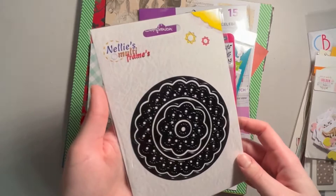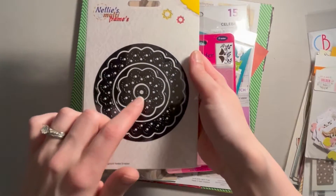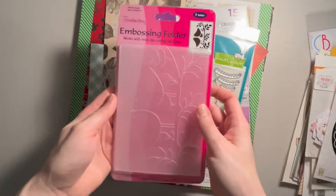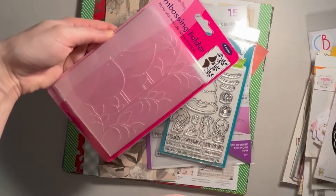This is a die set from Nellie's Multi Frames — just a circle die, multi-layered. It looks like you get five dies in here. We also got this embossing folder that just has two birds sitting on a branch.